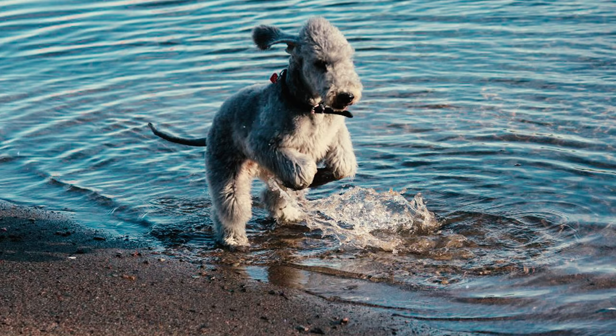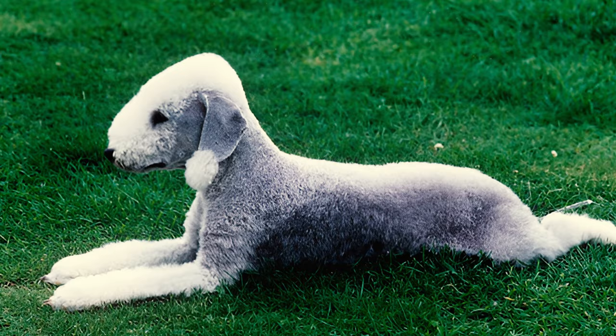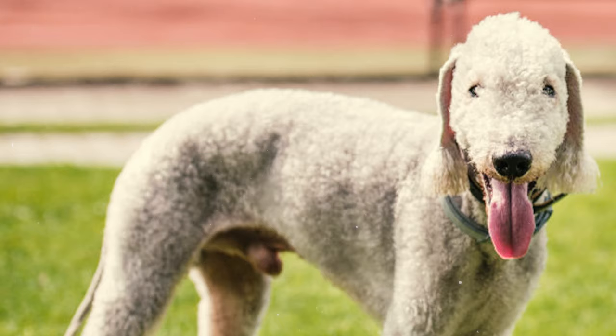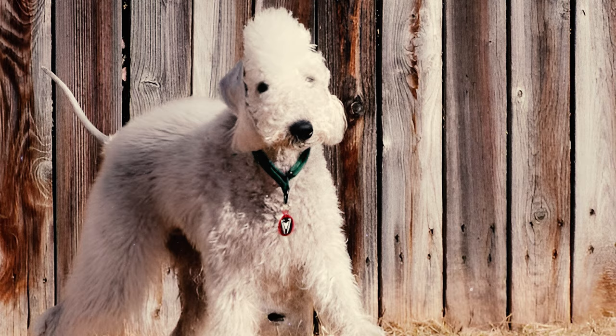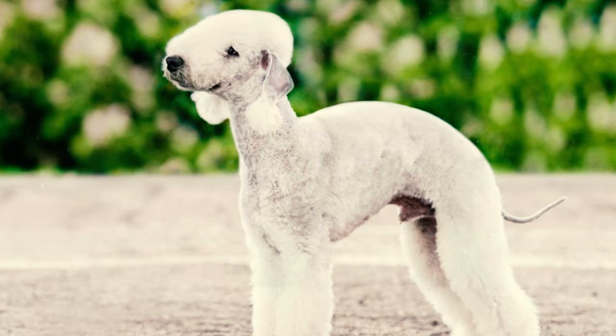Number ten: while they may not be considered true water dogs, Bedlington Terriers are surprisingly robust swimmers and don't mind being in the water. This does not necessarily mean they will eagerly jump into the water, but rather that their agility in water does not deter them from pursuing prey. Number eleven: Bedlington Terriers on average have a life expectancy ranging from 11 to 16 years.